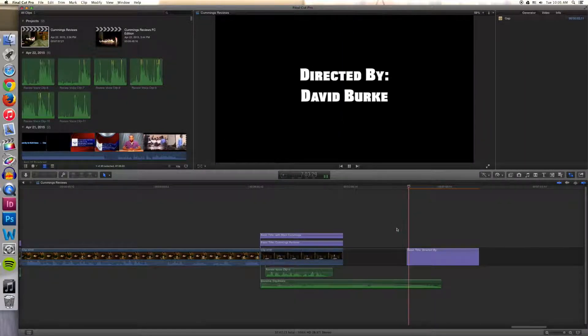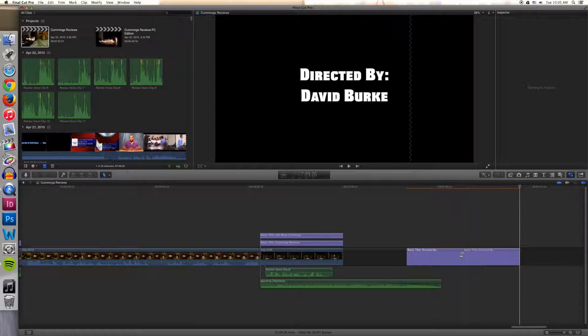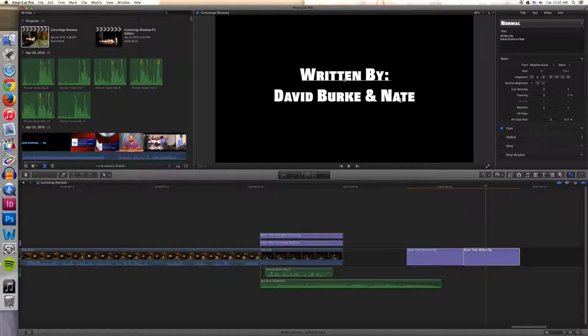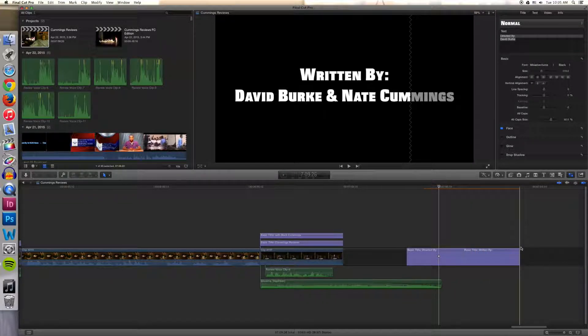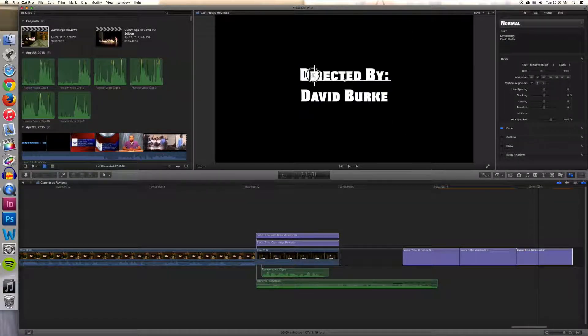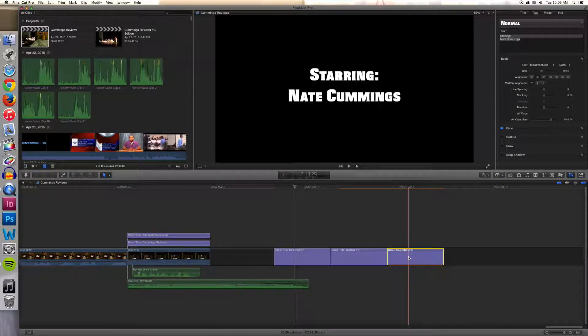By the way, in the editing right now, that's just me putting in credits. I hadn't thought about credits until I saw the English Office guys did credits, but at that point I would have had to take content out of Cummings Reviews because it was already pushing it in terms of time. Originally, Cummings Reviews was intended to be two to three minutes. I edited it as much as I could, and Mr. Corley said he wanted five to six minutes, so it's about five minutes fifty seconds. Now I've put credits in the extended cut.